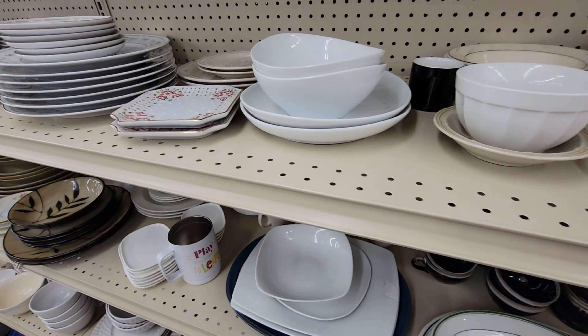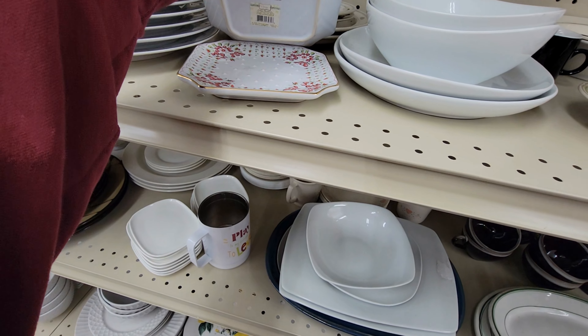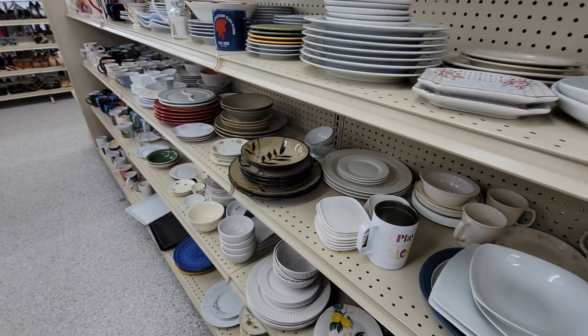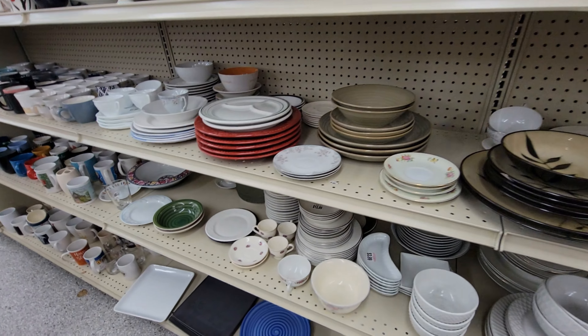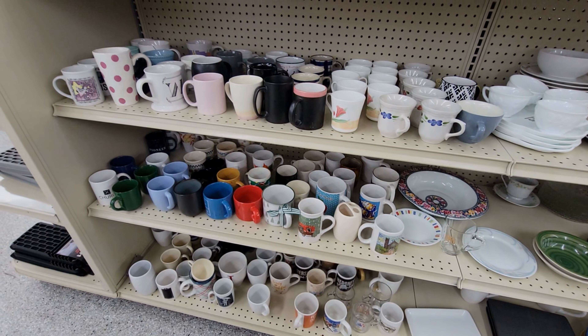So we got some doll collectors up here — $4.99, $1.99 — and then just some stuffed animals, horses, things like that. And then we go into the stuffed animals section, $1.99 to $2.99 looks to be about the average.